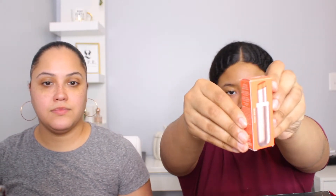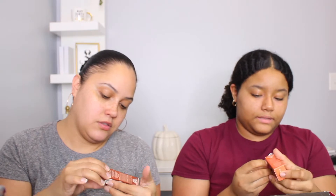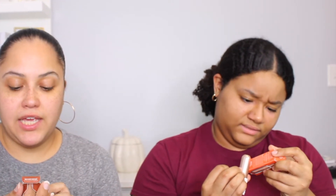Both got lip products — a Teeny Bikini lip balm. Maya got a darker color while the host got the Brazilian Kiss tinted capuaçu lip butter in a brownish shade. They'll see how it works with the cool-tone makeup look.